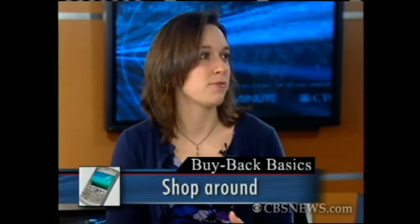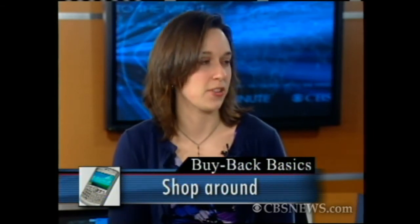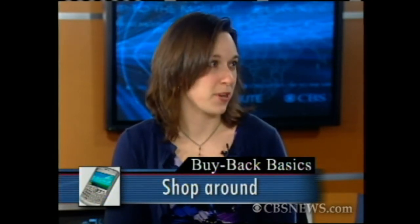And a lot of stores have these programs — Target, Sears, Costco, Walmart, Best Buy. You say shop around. You really should, just because you never know who's going to give you the best rate. They vary based on what they're going to do with the gadget — are they reselling it, recycling it, using it for parts? I recently found a $20 difference across some of these sites. You go to some of these places and you get store credit or a gift card for trading in the item. If you want cash, what can you do?